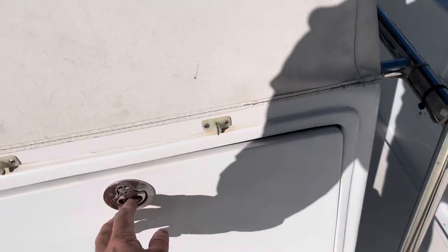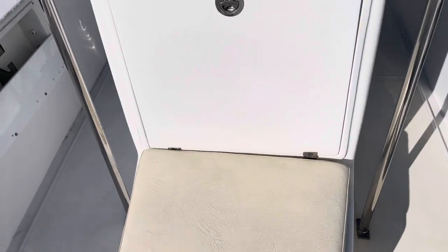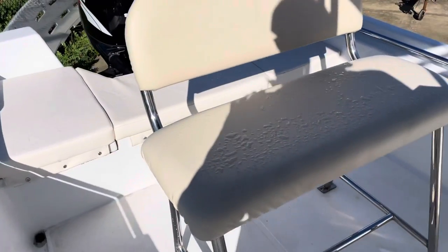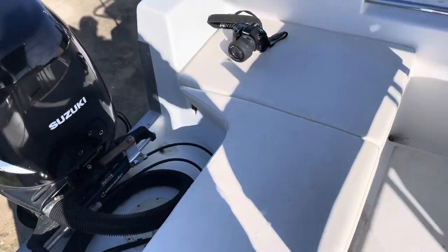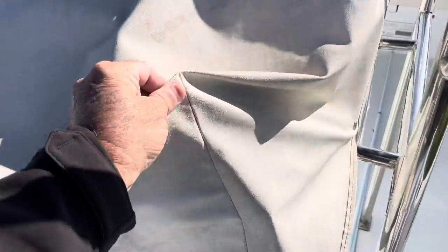Storage in behind the console, and it's got a 160 litre fuel tank. Got a nice little stainless steel lean seat here with padded backrests, again padded seating down the back end. Hydraulic steering, and it's got a console cover which we'll just quickly unclip.